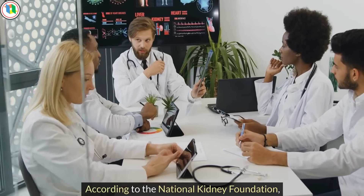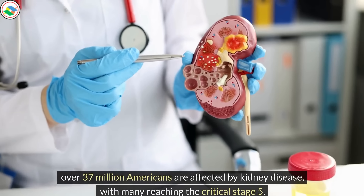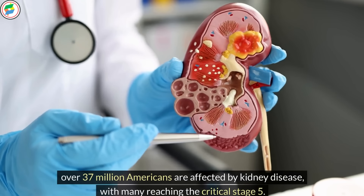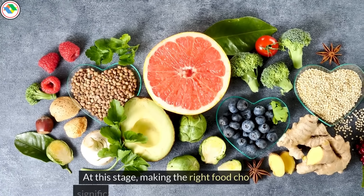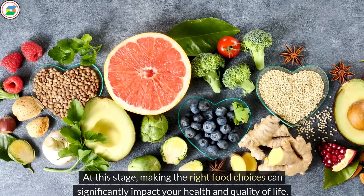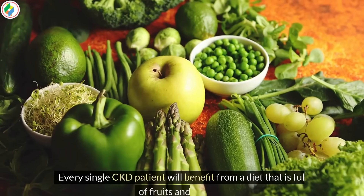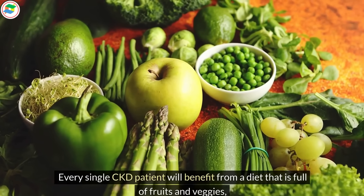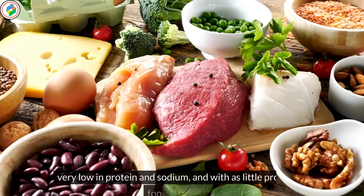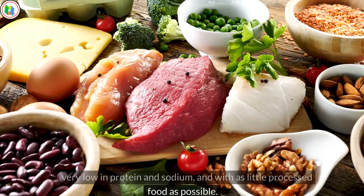According to the National Kidney Foundation, over 37 million Americans are affected by kidney disease, with many reaching the critical stage 5. At this stage, making the right food choices can significantly impact your health and quality of life. Every single CKD patient will benefit from a diet that is full of fruits and veggies, very low in protein and sodium, and with as little processed food as possible.